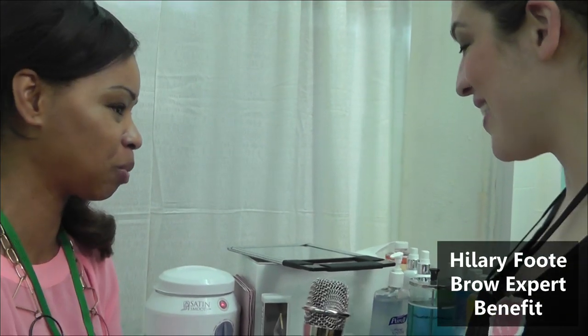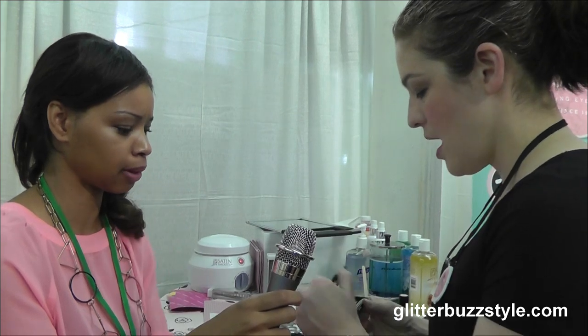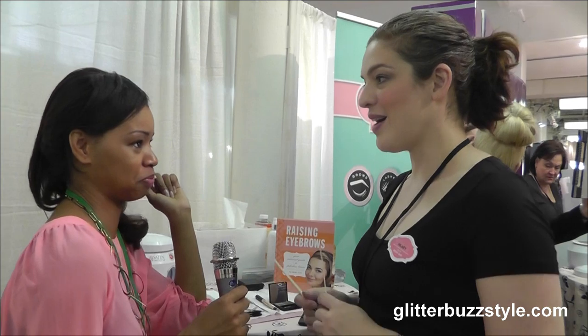I am so excited that you're here because we are going to make your brows fabulous. First of all, I'm going to show you how we shape brows at Benefit. We do something that we call brow mapping — where I look at where your brows should ideally start, arch, and end based on your face shape and bone structure. We don't believe in stencils. We believe every woman is unique, so we look at what's going to be the best brow shape for you.